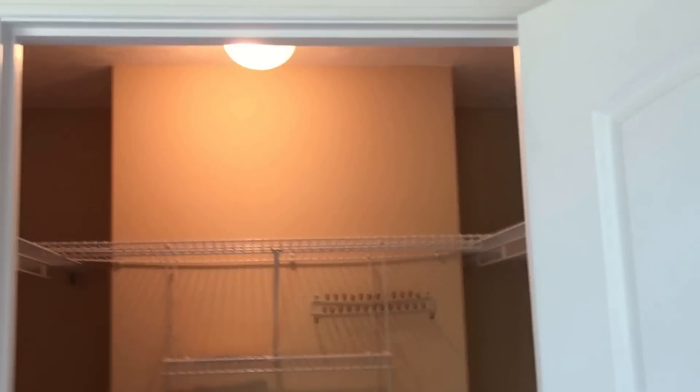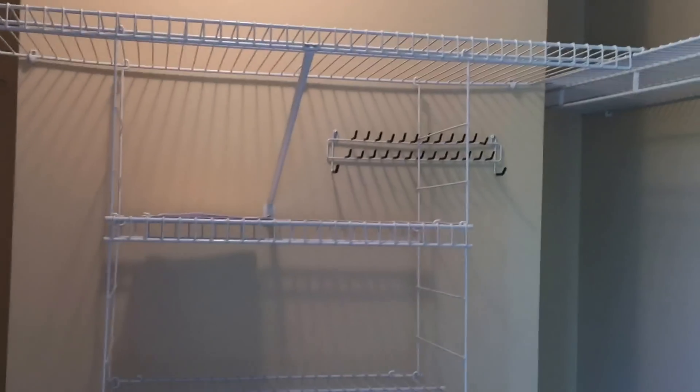In this video, we'll be taking a look at the location of this light fixture installed in this closet. This is a bedroom closet and, as you can see, this is an incandescent light fixture and it is installed directly above the shelves.